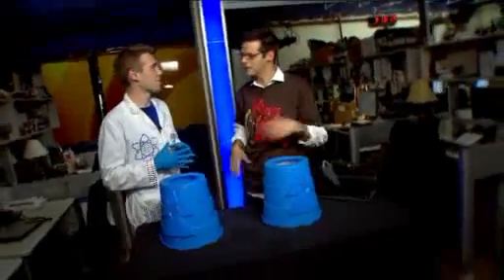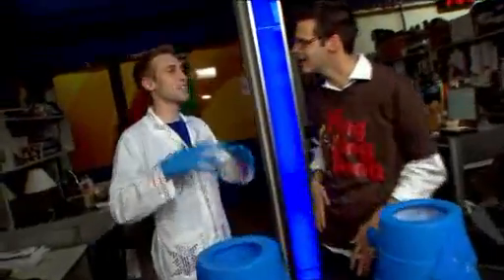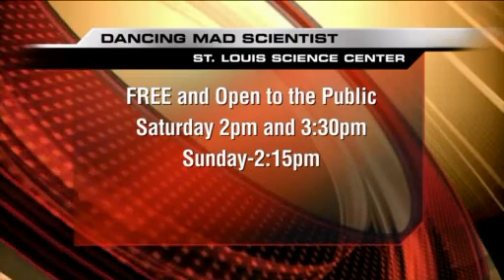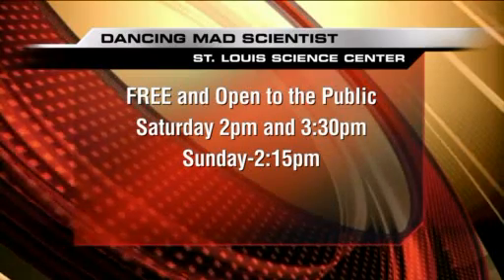So my hobby is hip-hop dancing, and I incorporate the hip-hop dancing with science to make it a little bit more fun for kids and show them that it can be cool, it can be fun, and kind of break this negative stereotype. I'm actually doing shows at the St. Louis Science Center on Saturday and Sunday. We have volunteers that come up, they get to do science, they get to dance, and we have a lot of fun.